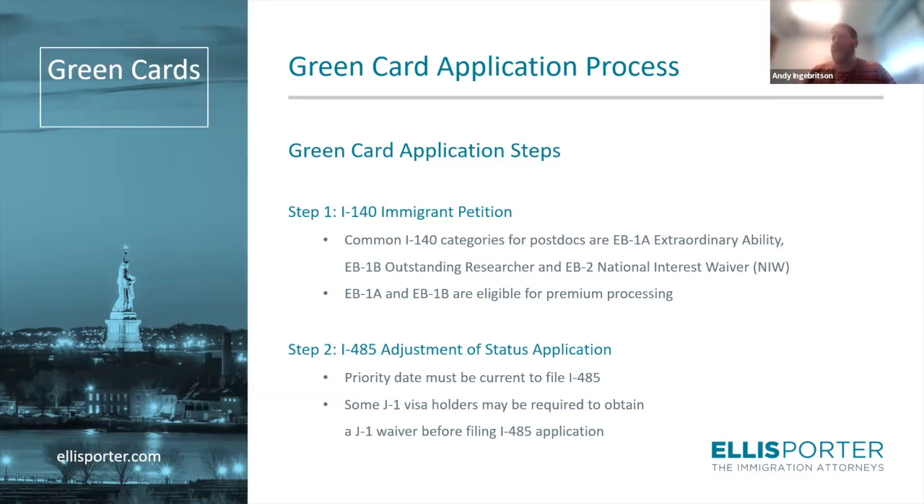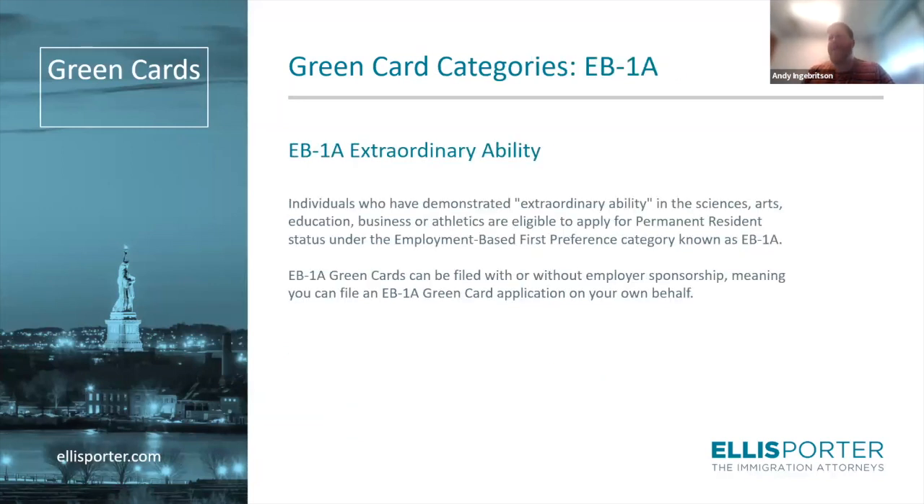We're going to focus on the I-140 part today and go over common areas through which you might apply for a green card. Starting with the EB-1A, also called the Extraordinary Ability Pathway. It is one of the most desirable pathways to a green card, but also the most difficult — approval rates for EB-1A cases are lower than any other category. The real benefit to the EB-1A is it allows you to file without employer sponsorship. You can self-petition an EB-1A, which is one of its biggest benefits.